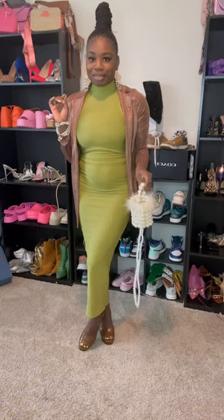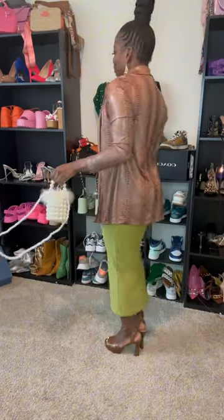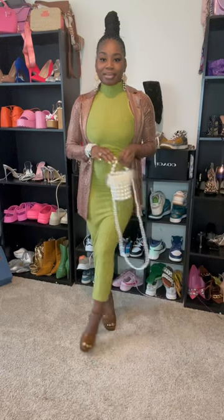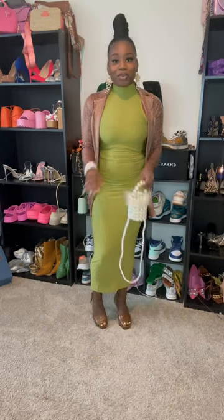All righty ladies, here's the final look. I went with my pearl purse, yes ma'am, to go with the jewelry. What y'all think? I ain't mad at it! Remember ladies, you can look appealing without being revealing — yes ma'am. Follow your girl for modest fashion.